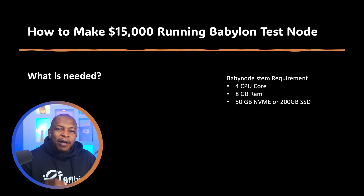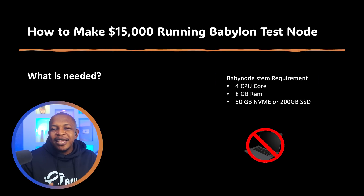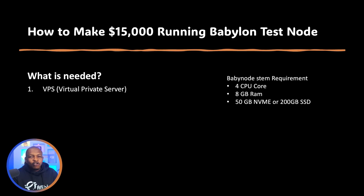For this tutorial, we'll do the theory first, then go straight to the practical. The system requirement to run a Babylon Chain test node is a 4-core CPU, 8GB RAM, and 50GB NVMe or 200GB SSD. You don't need to get a physical system because you might not be able to keep it online 24/7. So the first thing we need is a VPS — virtual private server. I recommend Contabo at $12.50 a month or Hetzner at $25 per month. We're going to be using Contabo for this tutorial.